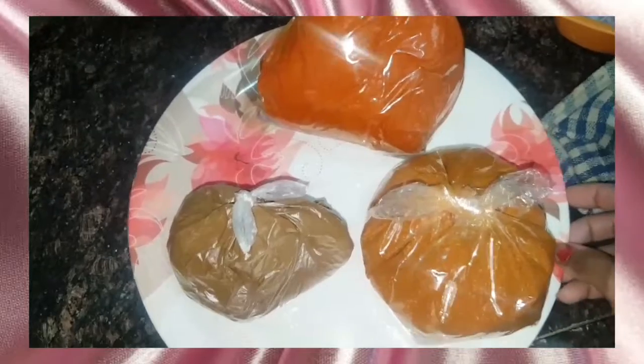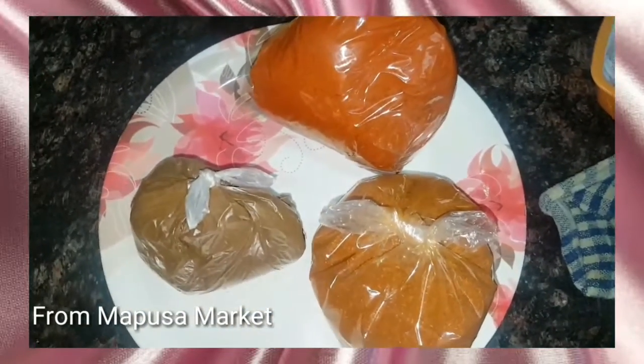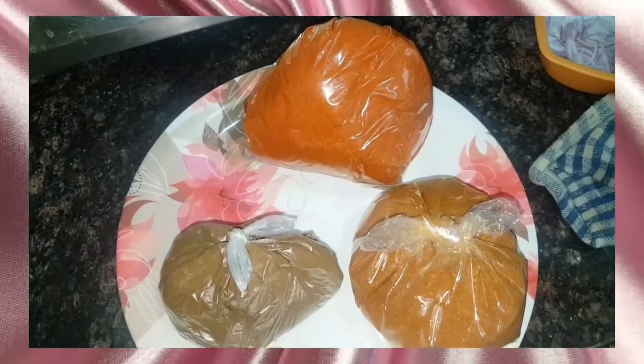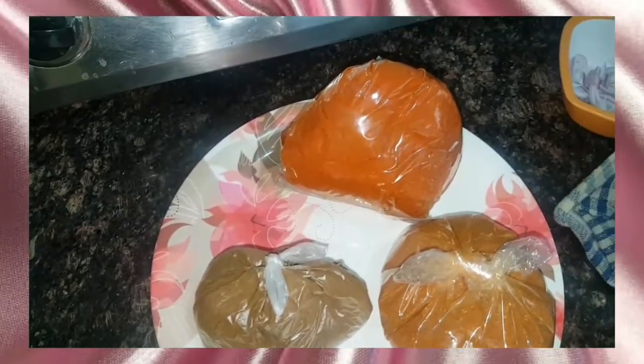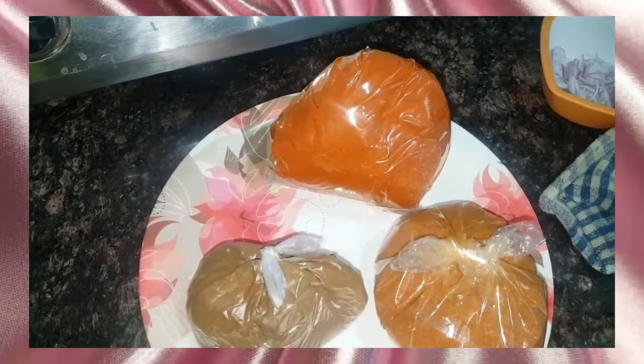I bought these masalas from Mapusa beach, which is like 20 minutes ahead of Baga beach. There is a season at the Saturday market which you will get only in the month of November and after November. This is not the actual season. So if you really want the masalas of Goa, you can go to the Mapusa market.